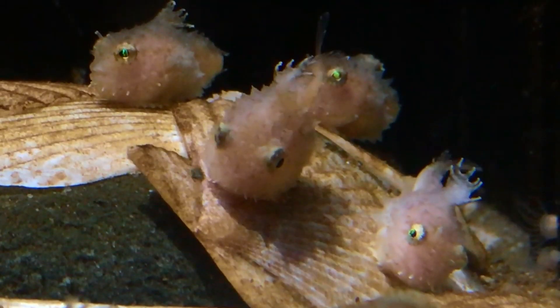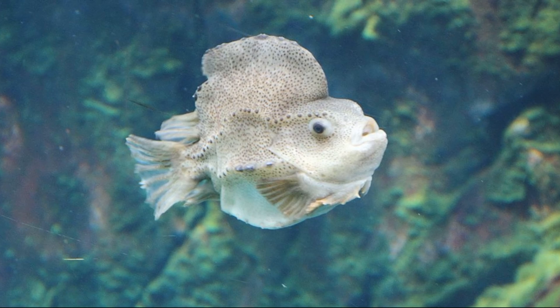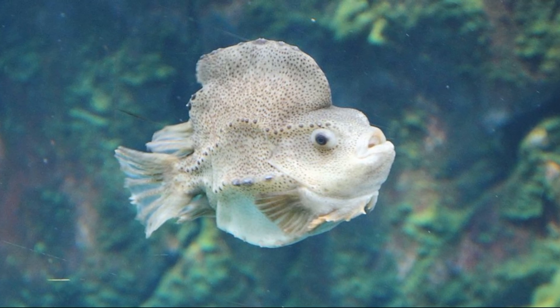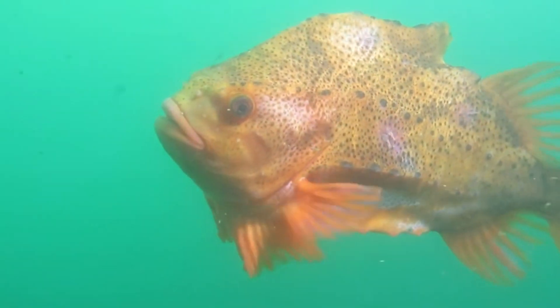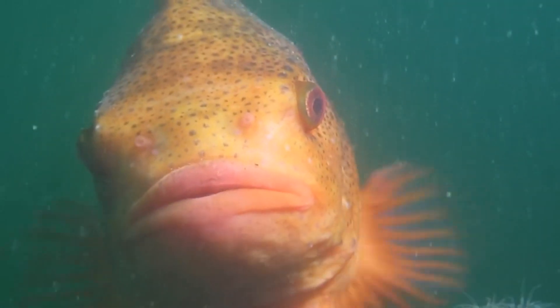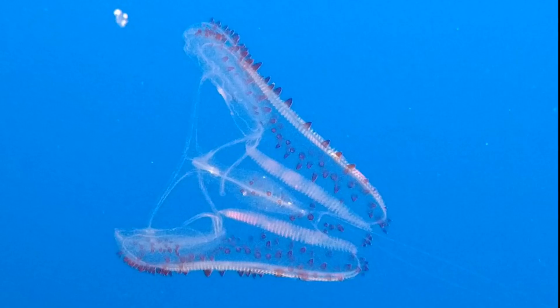Many lumpfish species are poorly studied. The following information is based on research done on Cyclopterus lumpus and may differ for other species of lumpfish. As adults, lumpfish spend the majority of their time in the open ocean. Females grow larger than males. Offshore adults feed on slow-moving prey, like jellyfish and ctenophores.